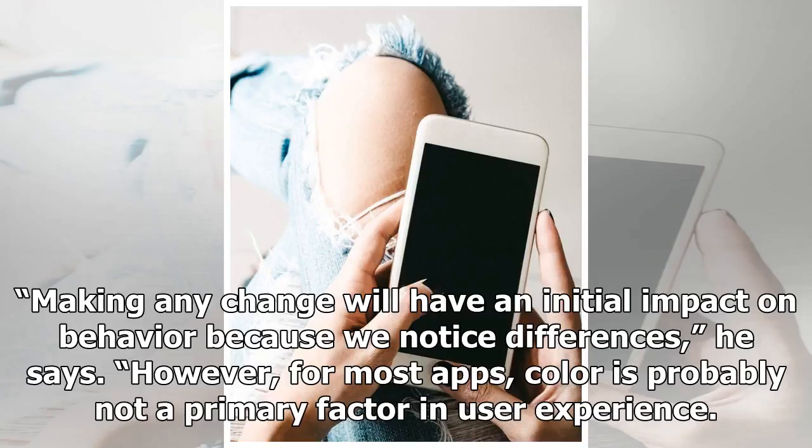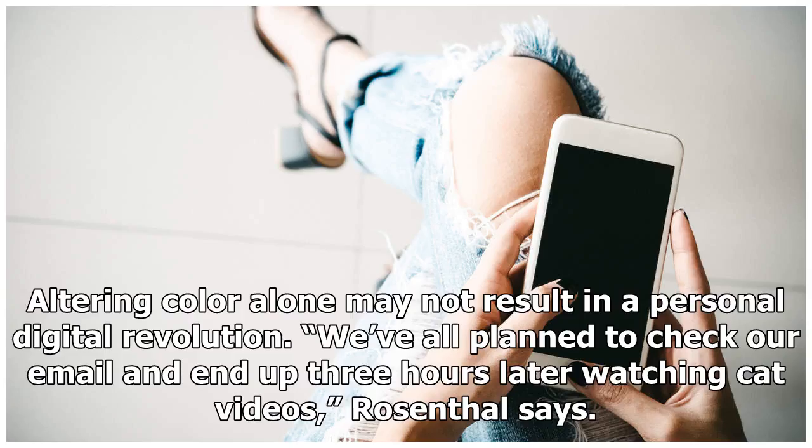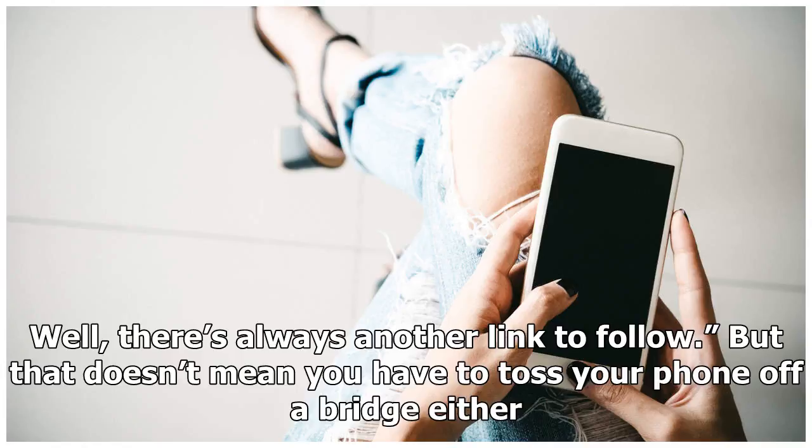However, for most apps, color is probably not a primary factor in user experience. Apps reinforce use by lots of other things — points for games and likes for posts are probably far more reinforcing than color. A monochrome screen may make your favorite game less fun and therefore less of a time vacuum, but you'll still have to navigate the flurries of notifications and social feedback. Altering color alone may not result in a personal digital revolution. We've all planned to check our email and end up three hours later watching cat videos, Rosenthal says. That's because technology provides very rapid but superficial reinforcement with the promise of more — clicking on a link gives a quick little reinforcer, and there's always another link to follow.